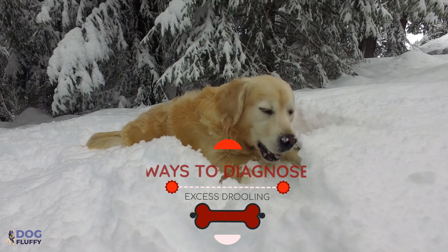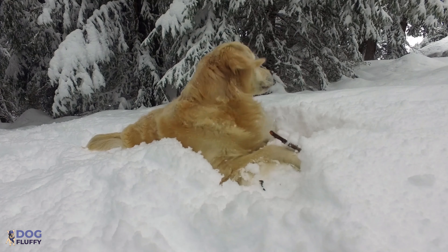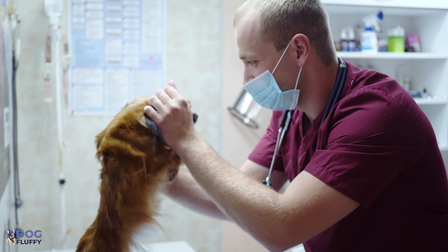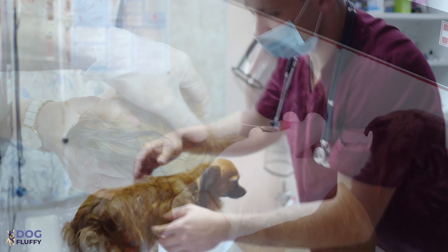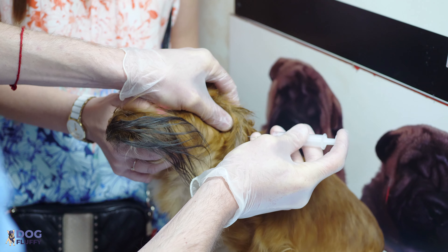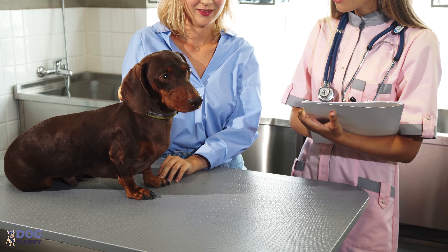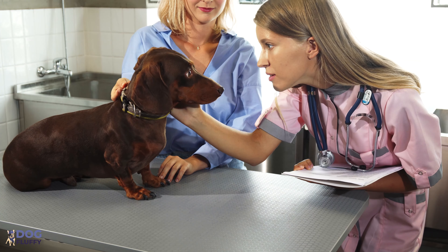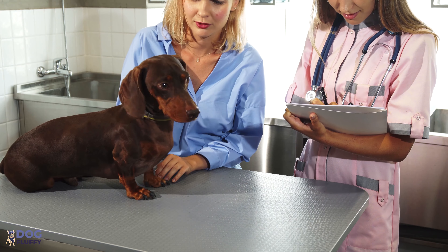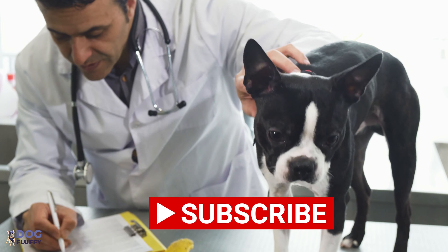If you see your dog drooling after eating snow, take it to a vet. The vet will check the history of your dog's health, including details of any ongoing medication or vaccination history. Some medicines can instigate more saliva formation. It is mandatory to rule out rabies at this stage and check for other symptoms. Inform the vet about any possible exposure like snow that could result in excessive drooling.